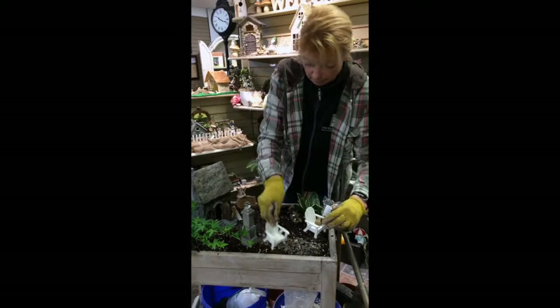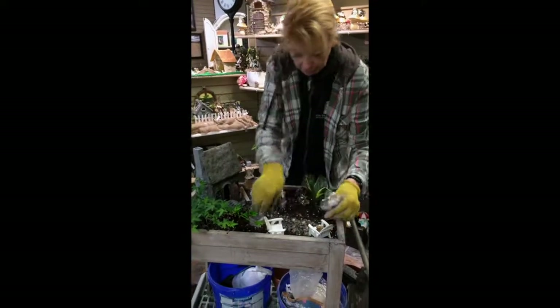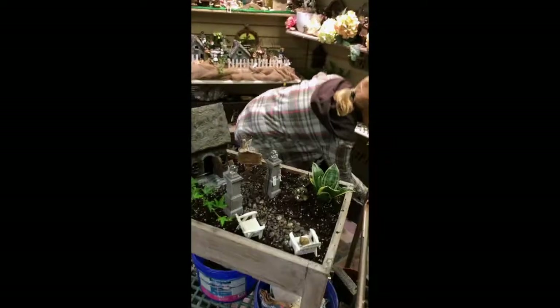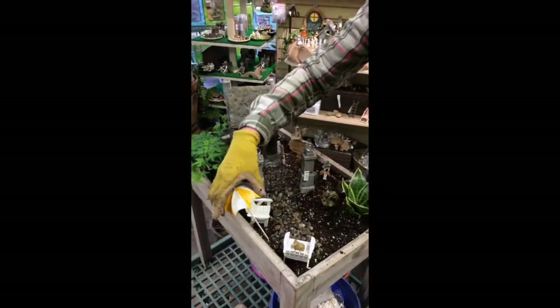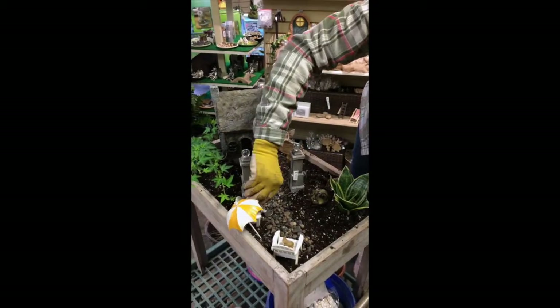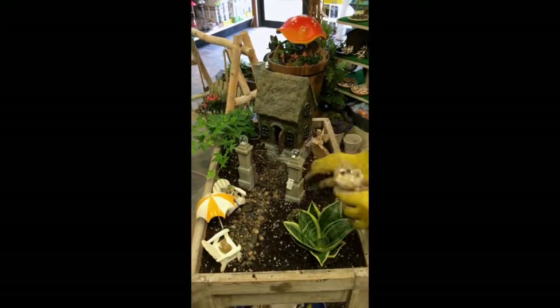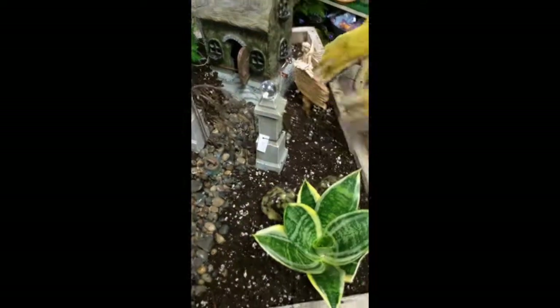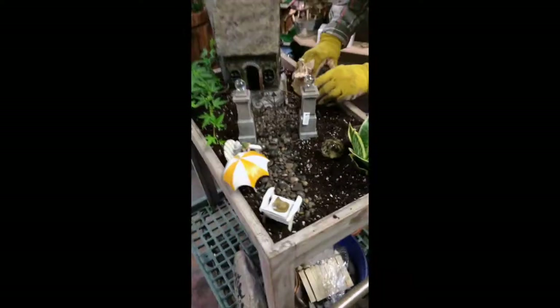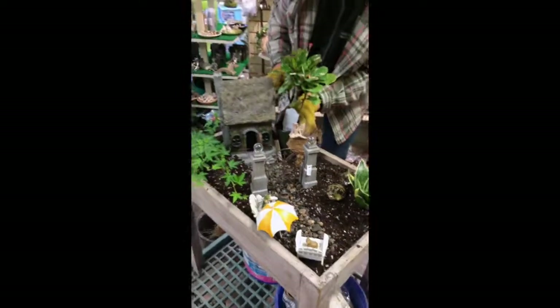You can even make it a sunny day — have fairies out on their lawn chairs, and of course fairies like shade too. I would probably add another little tree over on this side, just to give it some scale.